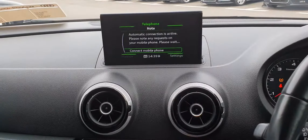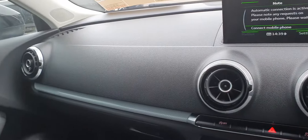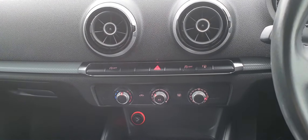Cruise control. Parking sensors to the rear. Stop start. Audi MMI pop up screen, which is retractable. Climate control. And this is the S-Tronic.